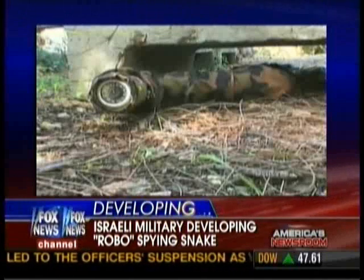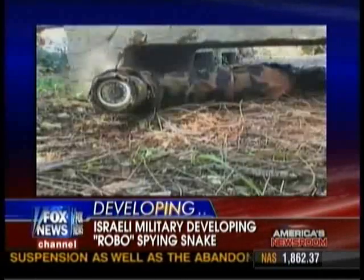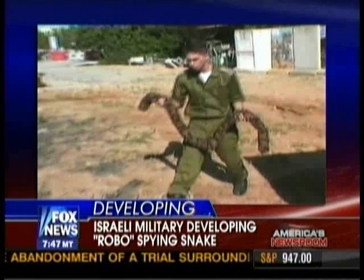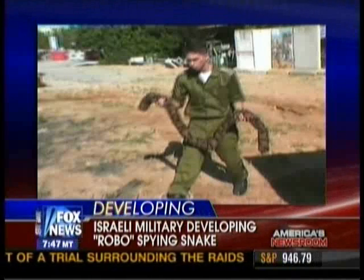Right, the controller is based at a laptop, which lets him know where the snake is headed. As you can see in the video, you could feed the snake into all kinds of different cracks and areas that you couldn't otherwise enter with other robots, let alone a human being.